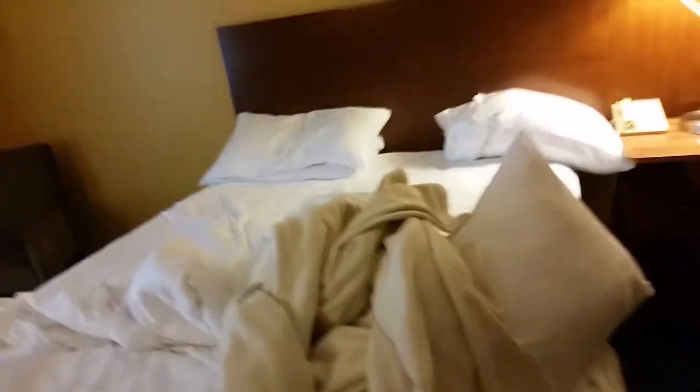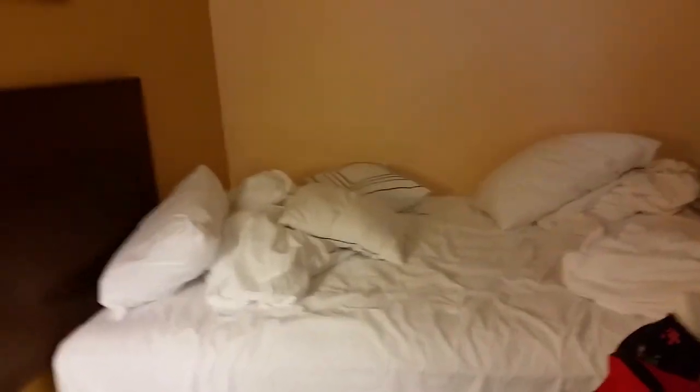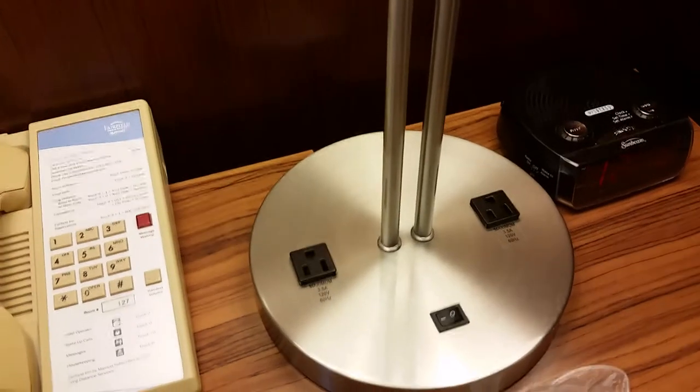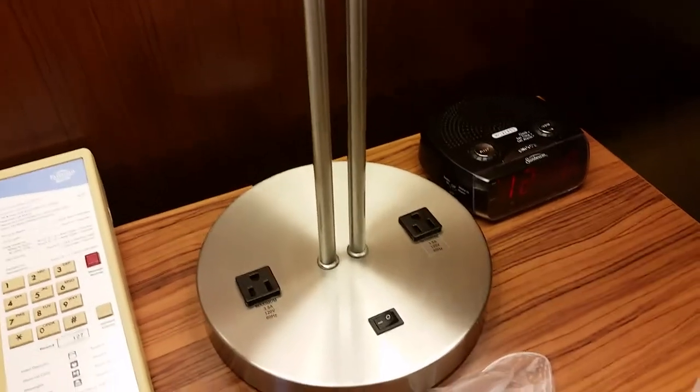Little desk and TV, and two queen beds. There are outlets in the lamps, so we didn't have a problem at all having enough outlet space.